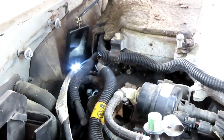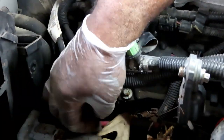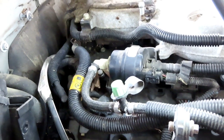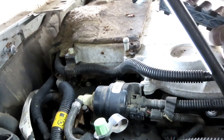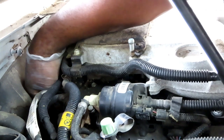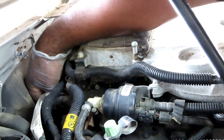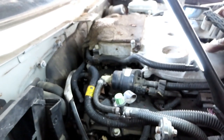It looks like the negative terminal ground cable is going to it as well. Let's see what size that is - Sylvia said it looks like a 13. Let's see if she's right. Yeah, she's right. Let's get a regular ratchet - alright, let's get my 3/8 swivel head ratchet. You want to get yourself one of these - these things are great.